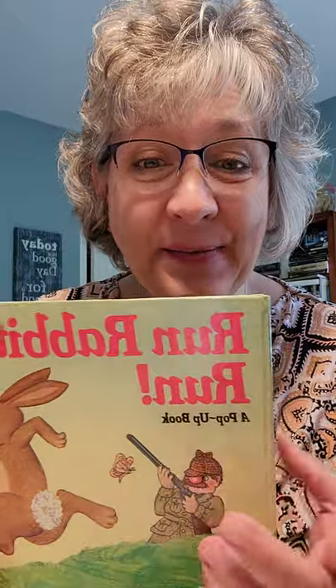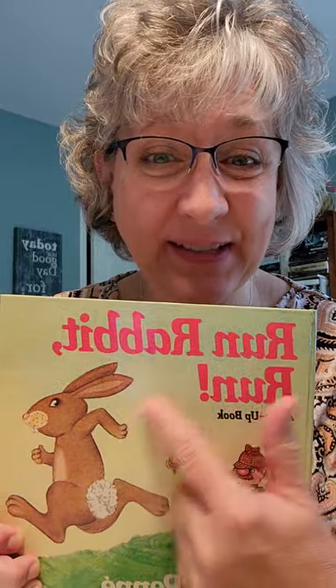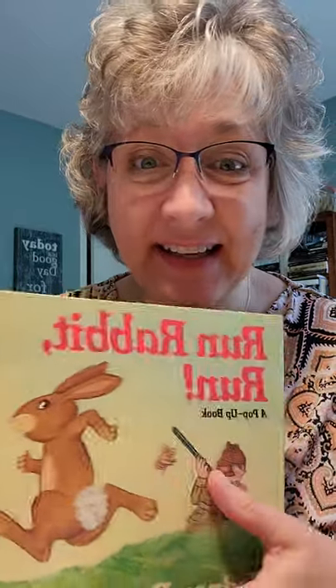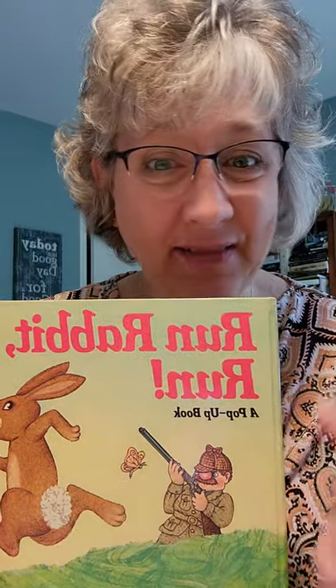Good morning! It's time to read another book, and I think this was your favorite. So we're gonna try to read this one and do the pages inside with all the different slides and openers. So let's read it.